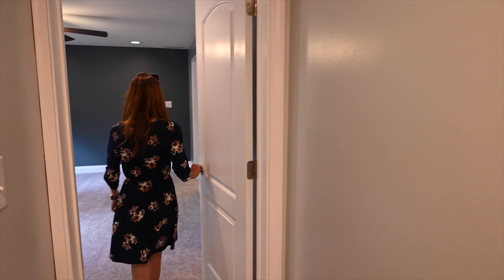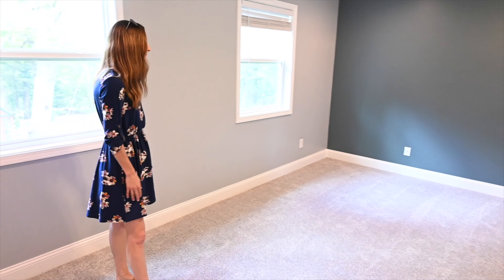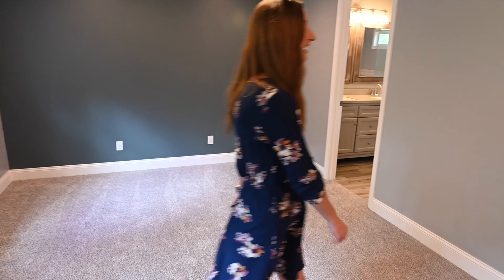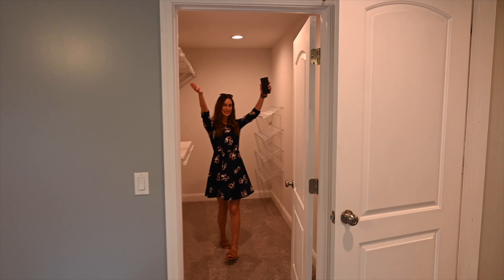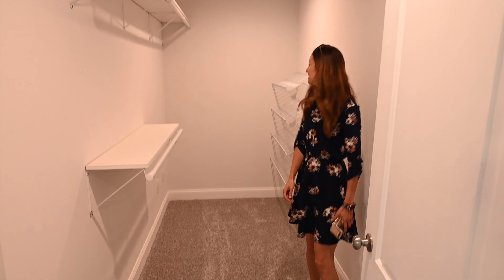I notice there are ceiling fans in every room, and if you're like me, you like to sleep with the fan on at night. Check out the master bedroom — it's beautiful. New carpet, and I also like the paint colors in here. And your walk-in closet — I could definitely do several twirls around in here. You could even put a single bed in there.